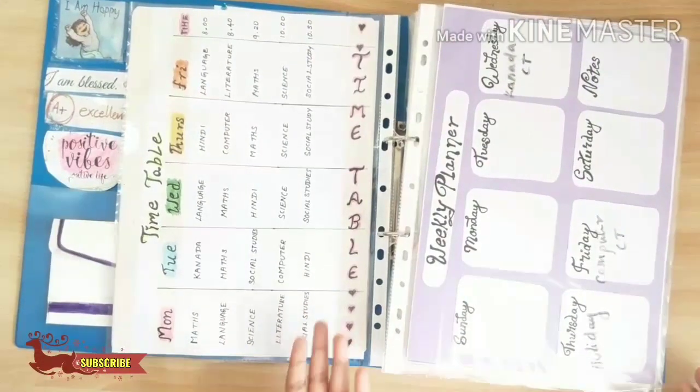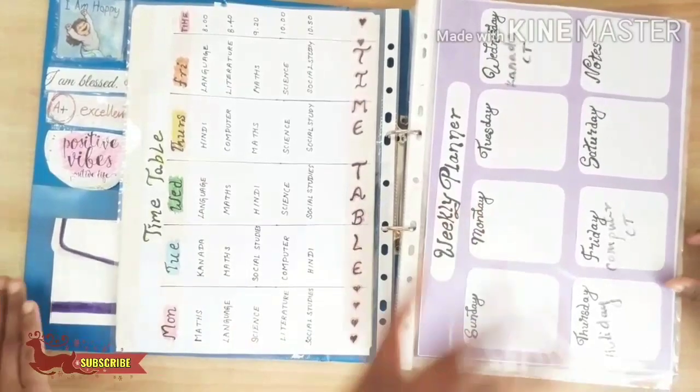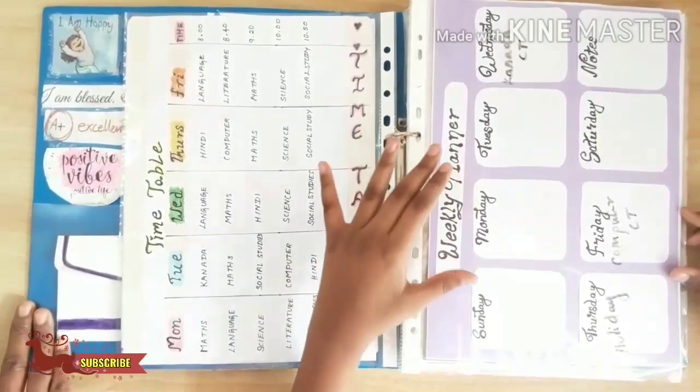And this is the timetable for the school. Weekly planner — in this weekly planner I write all the things which should be done in this week.